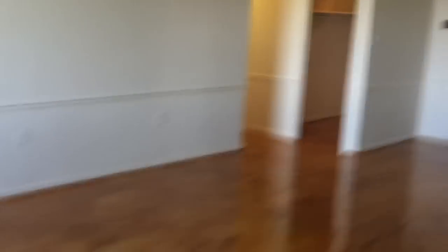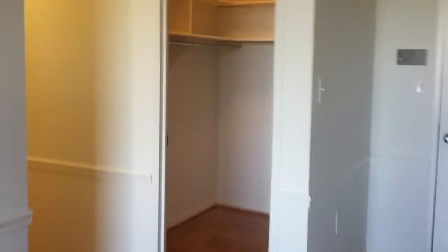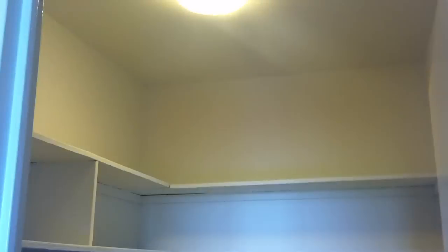Moving into the den. This is a walk-in closet in the entrance.